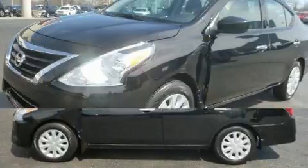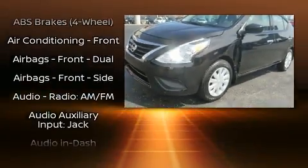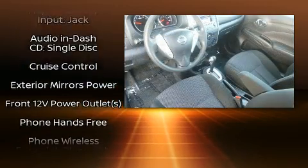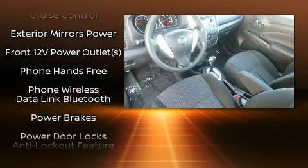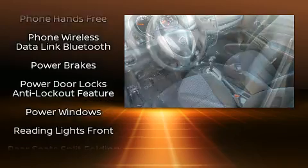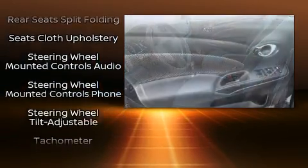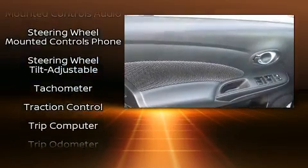Nissan ensures the safety and security of its passengers with equipment such as dual front impact airbags with occupant sensing airbag, head curtain airbags, traction control, brake assist, a panic alarm, and ABS brakes. For added security, Dynamic Stability Control supplements the drivetrain.